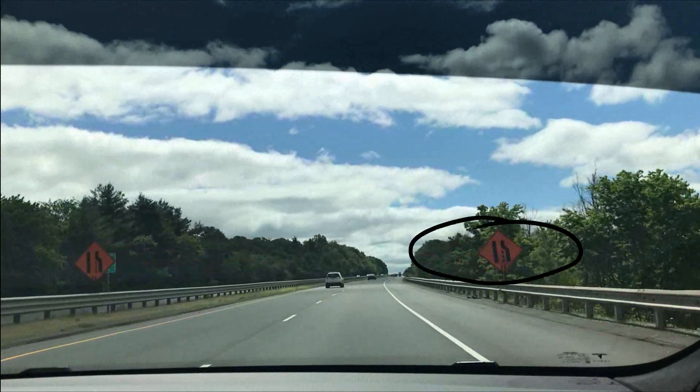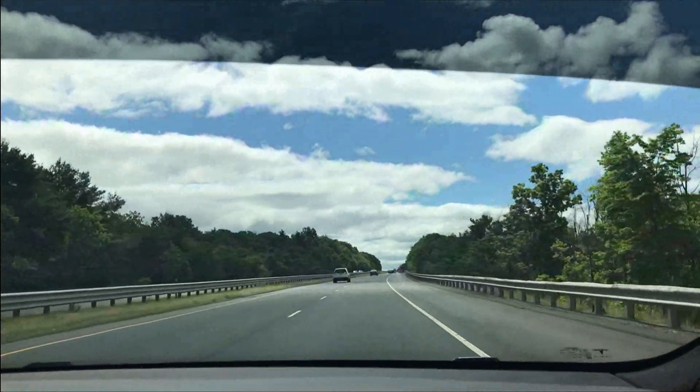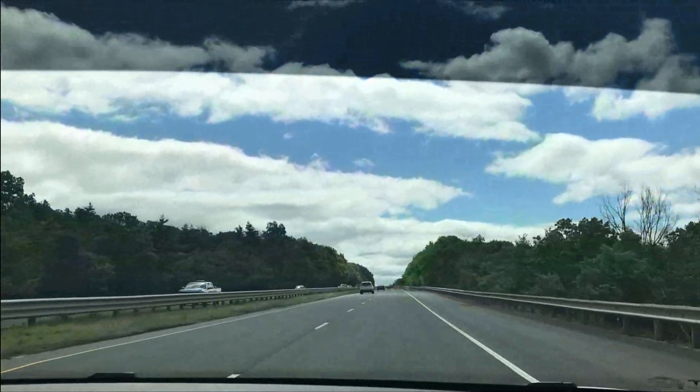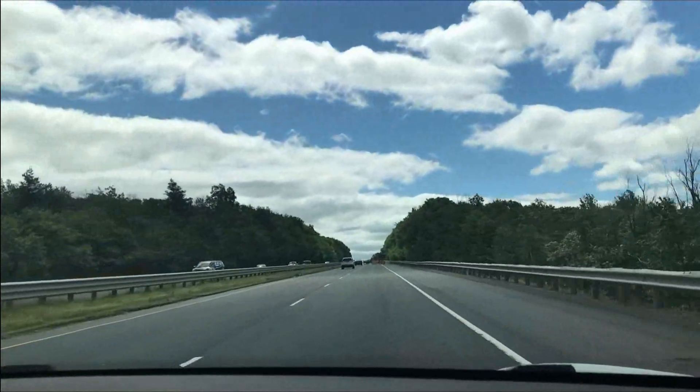While traveling the interstate on our way to Boston in autopilot mode, our Tesla failed to respond to the temporary traffic pattern that was established using safety barrels. Here's a clip.